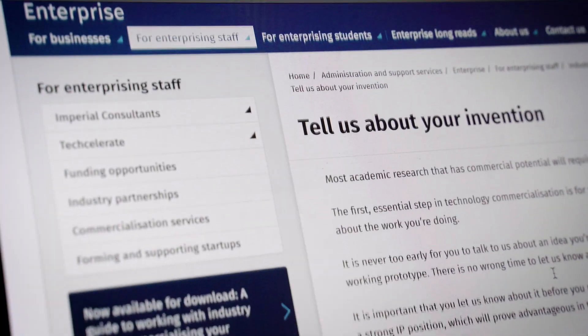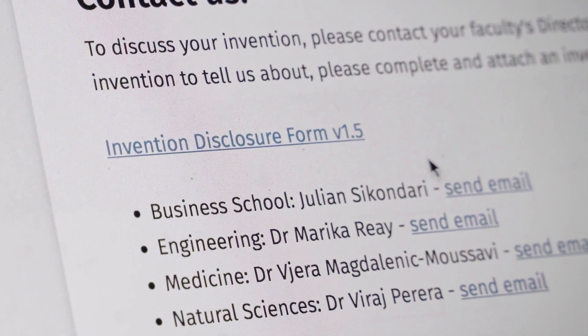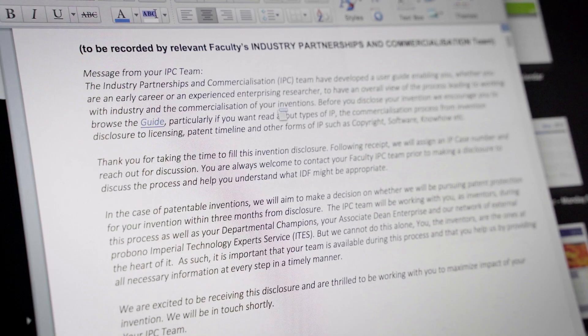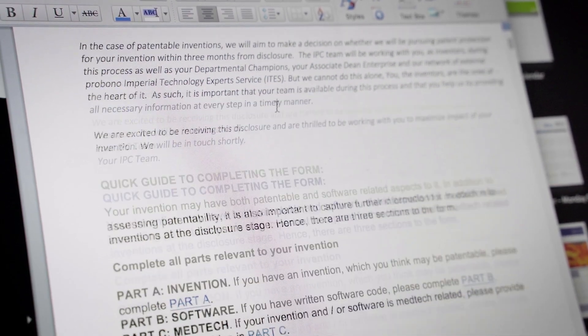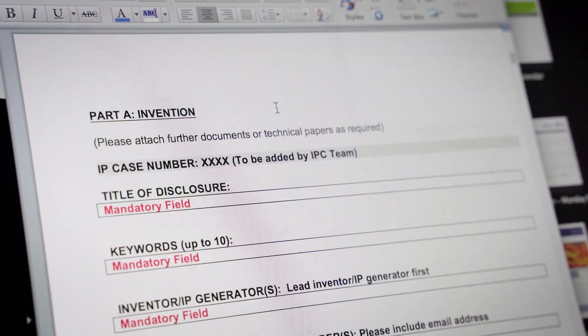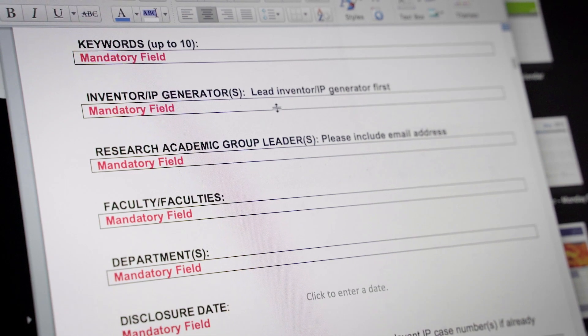The first step is to submit an Invention Disclosure Form, or IDF, which you can access via the website. On this form you describe the technology, summarise how it works, explain what problem it's trying to solve and compare it to competing technologies. You also need to outline the potential commercial value and what stage of development you are at.